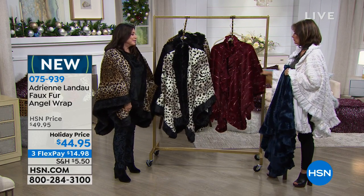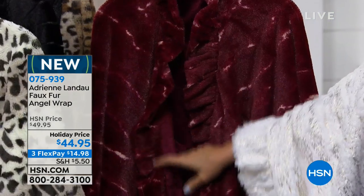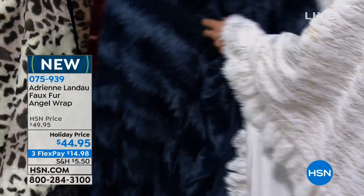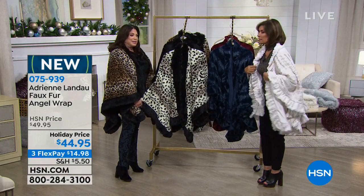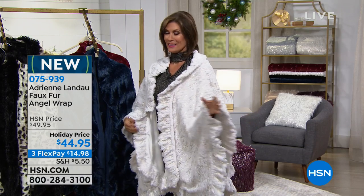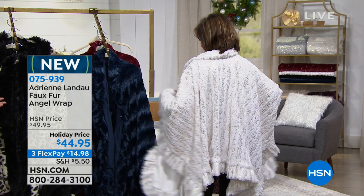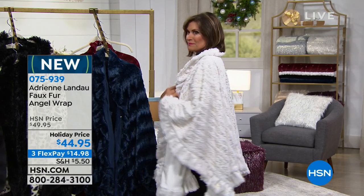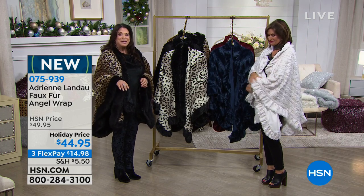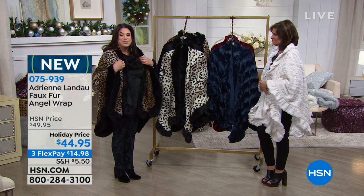If you want it in that beautiful marble wine color, that also is going to feature that ruffle that comes all the way around it. The one I have on is going to be the white — the white is just the elegance. You could wear that to a gala, literally. Any of these you really can. You could wear them at home, throw it around you when you're watching TV — it's so cozy.